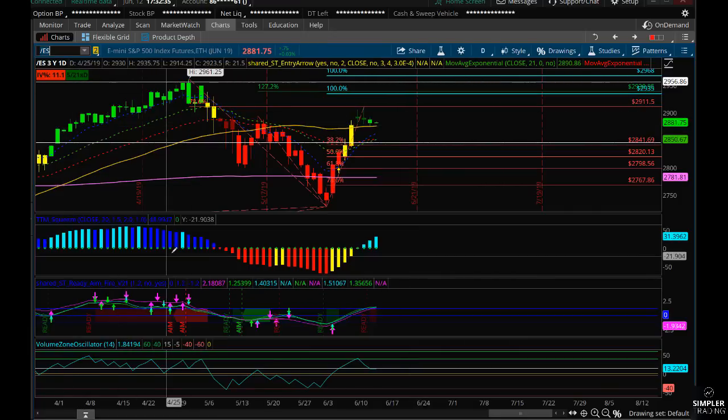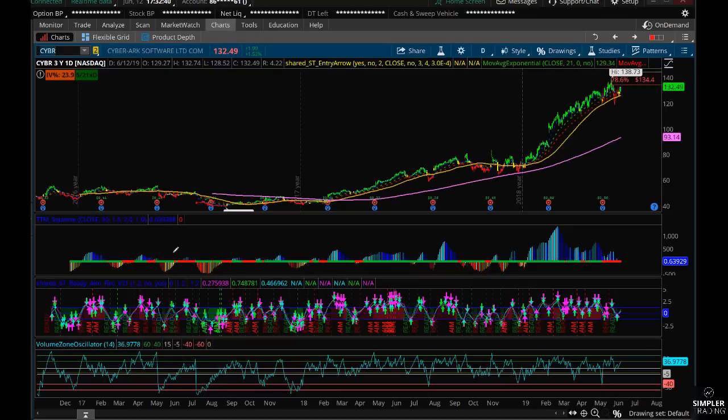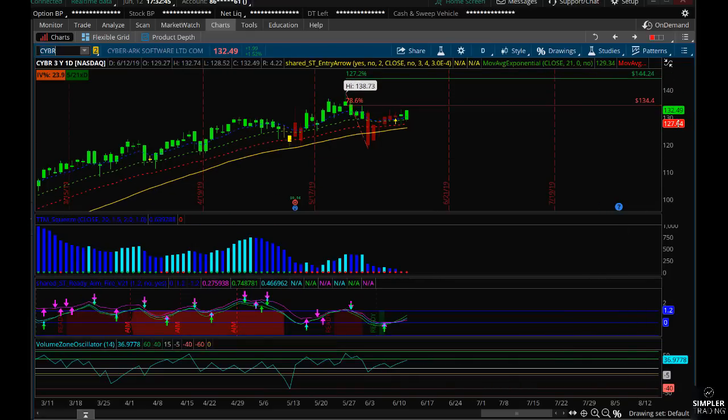Whenever the market's falling and it's losing steam, one of the things you can always do is look for a 'honey badger.' The honey badger is a stock that does not care about what the market is doing overall and still maintains its strength. For example, on a day like today, Cyber is up 1.5% when the rest of the market is pretty much flat — that tells me it's a honey badger.